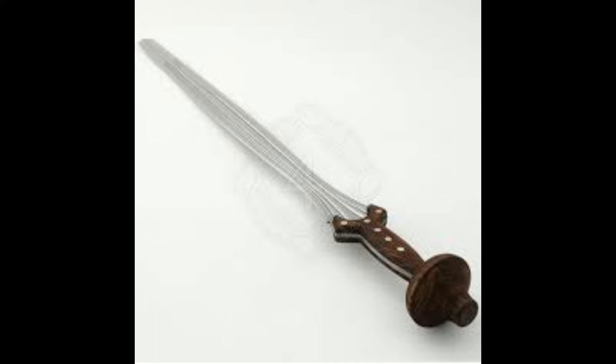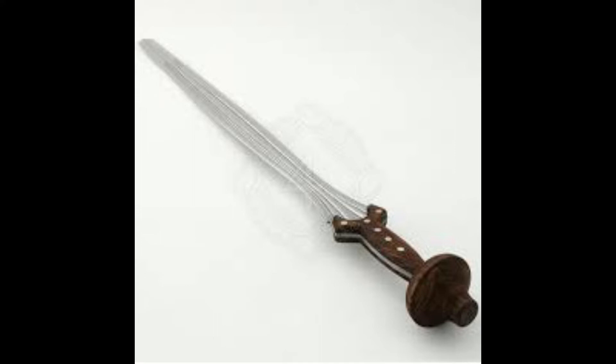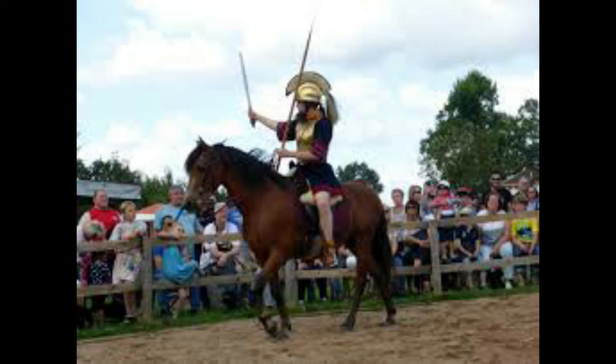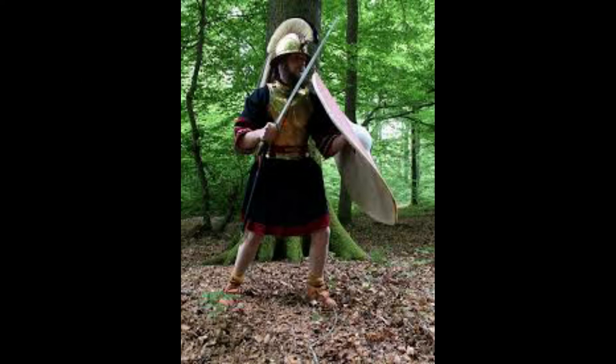The Hallstatt sword is one of the coolest swords in history, emerging during the Iron Age, with possibly earlier Bronze Age models. These swords were mainly used for horse military combat and cutting blows, not thrusting. However, a thrust could target exposed areas like an unprotected thigh or foot, causing an opponent to bleed out.